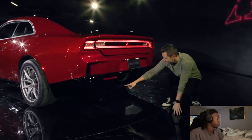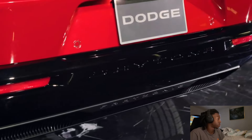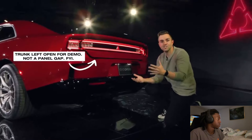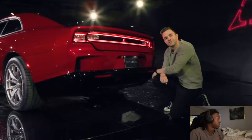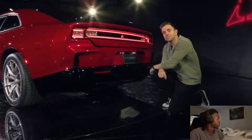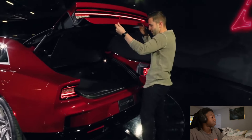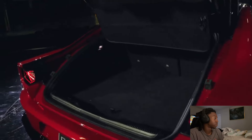Speaking of the rear — there are two things I want to point out, starting with the exhaust. Yes, I said exhaust. Yes, this is an electric car. Come real close — right underneath we have two areas where traditional exhaust would go. In its place we have what they call Fratzonic. It's meant to emulate an engine noise on the road. Dodge says it's going to be louder than a modern Hellcat. They can't demo it right now because they're still tuning it, but they showed this on the concept car last year and it set the internet ablaze.